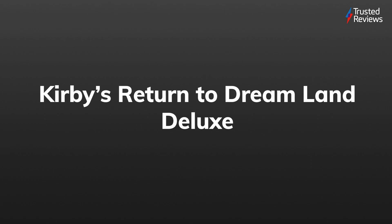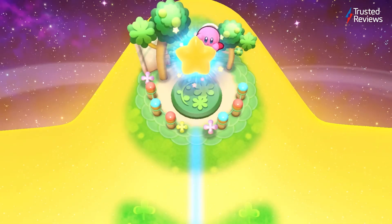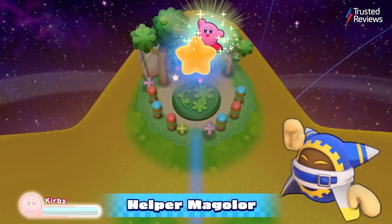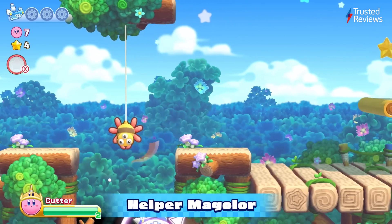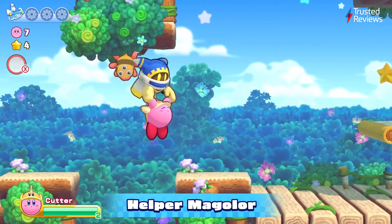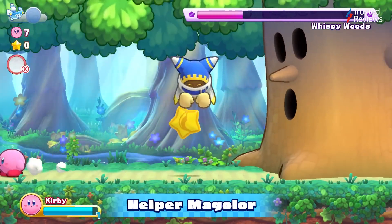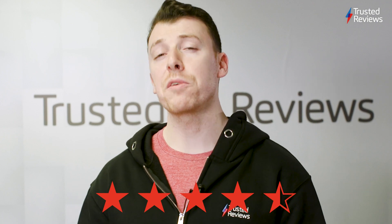Kirby's Return to Dream Land Deluxe. Kirby's latest outing is a great addition to the Nintendo Switch library of games, offering old-school side-scrolling action that's a blast to play with friends, and the game's adorable design and colourful levels make it a great shout for gamers of all ages. We gladly scored it a 4.5 out of 5.